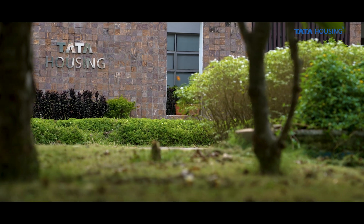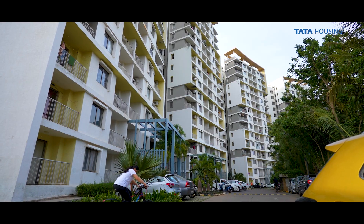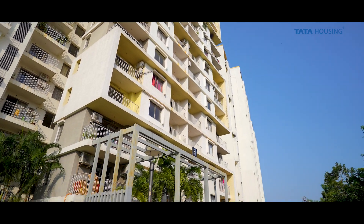We preferred the brand name Tata. We used to come when the construction was going on and we just thought that a very high quality and standard is being maintained.